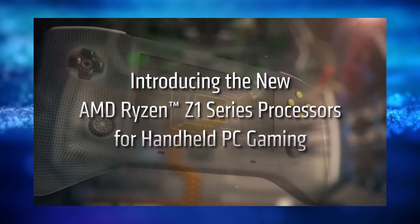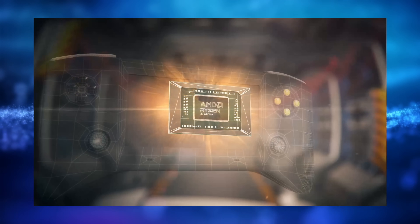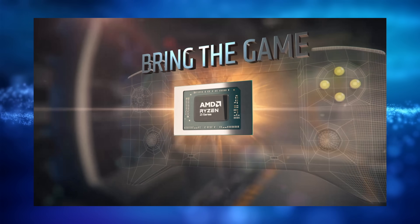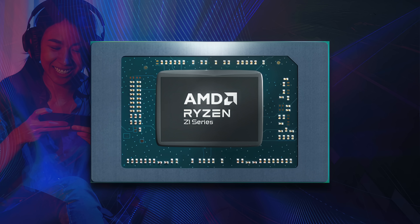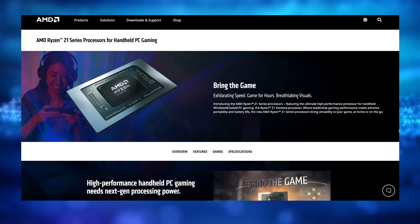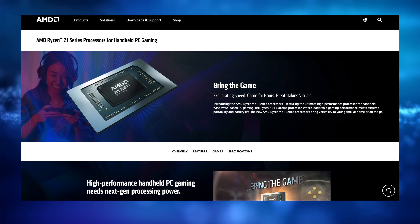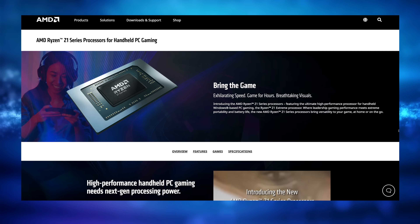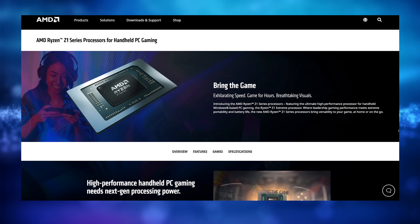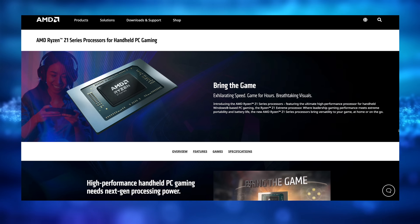Hey, what's going on everybody? It's ETA Prime back here again. Today is a super exciting day when it comes to handheld gaming PCs because AMD just announced their Z1 series, which is a new Zen 4 RDNA 3 APU designed specifically for handhelds. AMD has worked with third-party companies and created a custom APU specifically for handhelds — i.e., the Steam Deck.